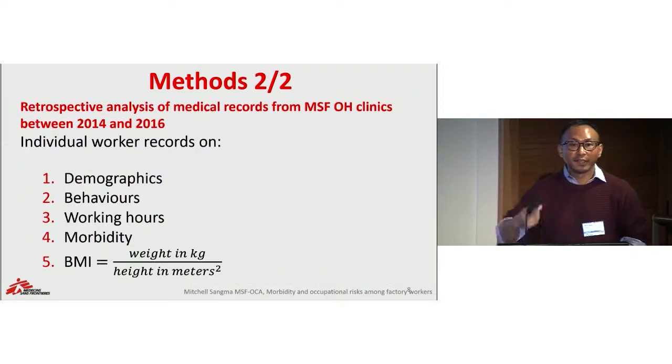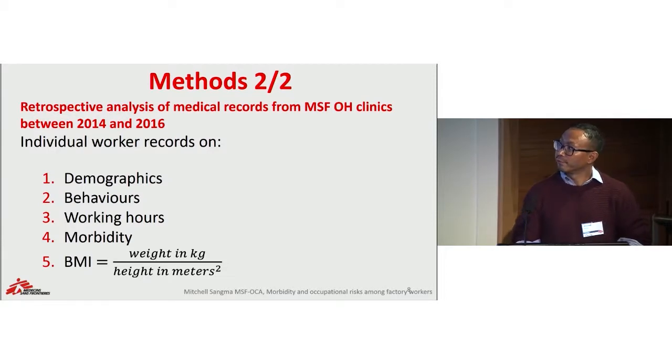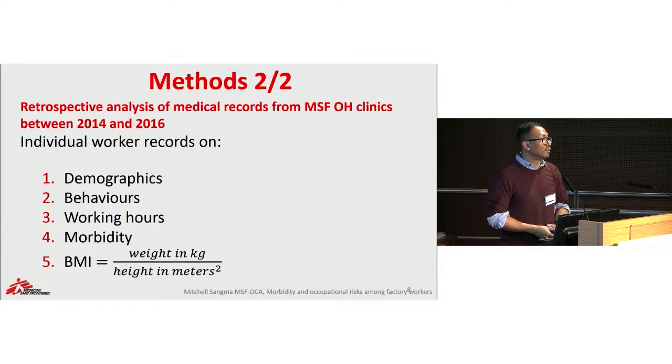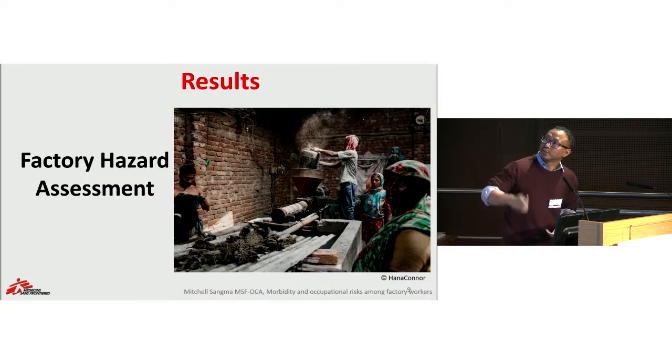From the clinic data, we conducted a retrospective analysis of our medical records from patients seen between 2014 and 2016. For this we looked at indicators such as demographic characteristics of the workers, working hours, presenting morbidities, and we also collected information on nutritional status.